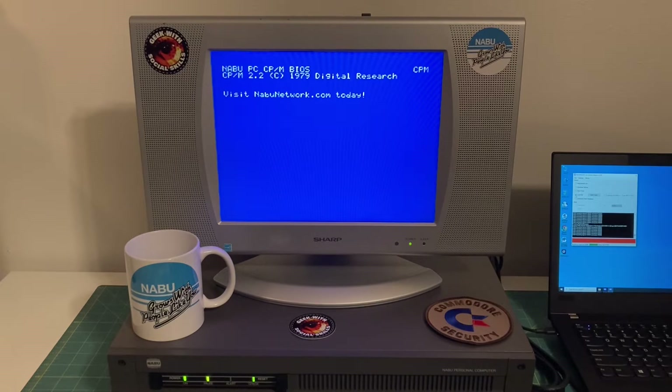There's our custom bootloader, and there is the hacked CPM - has the CPM 2.2 copyright 1979 Digital Research, 'Visit nabunetwork.com today', got the prompt A colon zero.